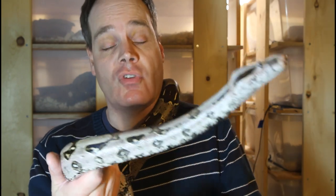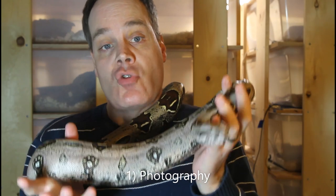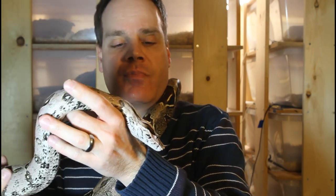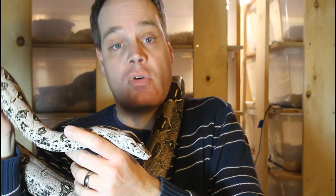Which brings us to the first skill that's very important for successful boa breeding, and that is photography. You're going to need to be able to take decent quality photographs that can show a prospective buyer exactly what the snake looks like. I've seen a lot of pictures of snakes taken by breeders that are not really that good, but it's really not that hard to learn how to be a good photographer. It just takes some dedication and focus.